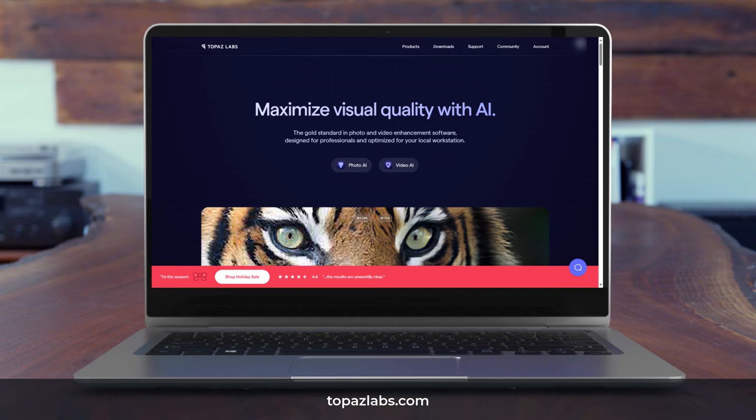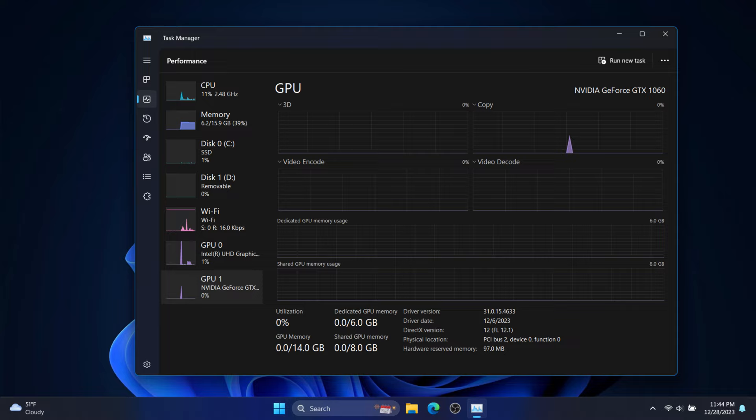The good news is that once Topaz Labs downloads its models, the processing is all done locally on your machine. Topaz wants an Nvidia GPU 900 series or newer with 4GB of video RAM, or a Mac with an M-series chipset. The machine I'm using is a laptop running Windows 11 with a modest Nvidia 1060 GPU with 8GB of video RAM. Topaz also required Nvidia drivers version 12 or newer — I had version 11 and needed to upgrade before I was ready to run Topaz Labs Video AI.